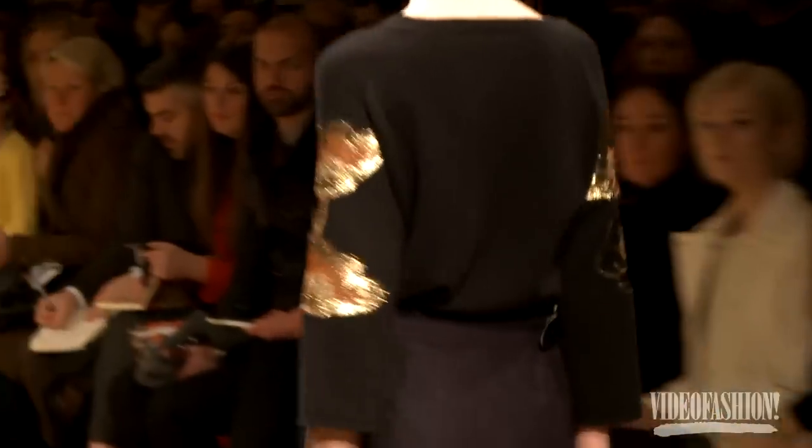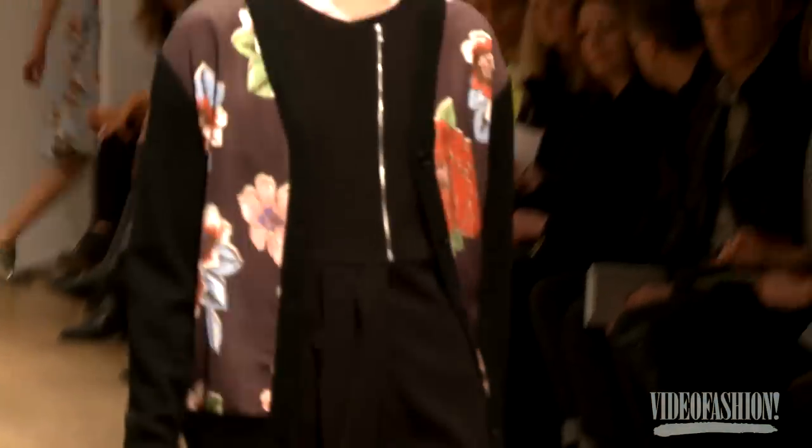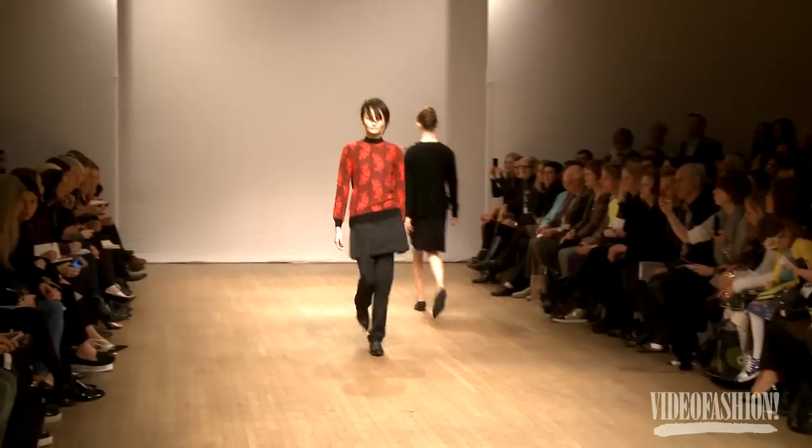We have lots of knitwear — knitted cardigans and jumpers which have silk fronts and knitted backs and sleeves.